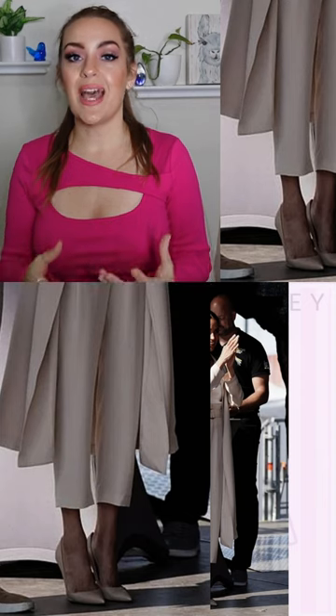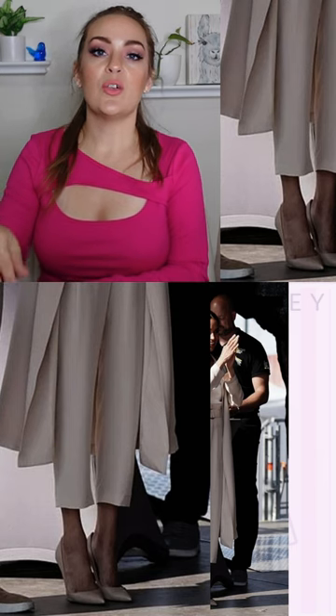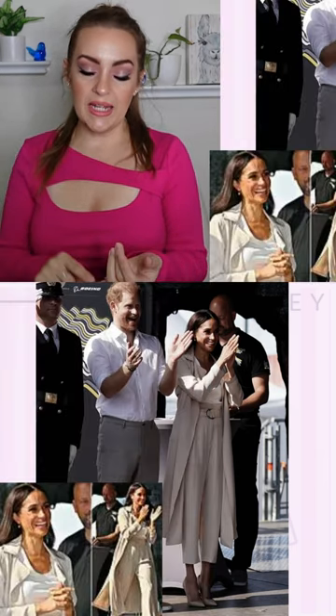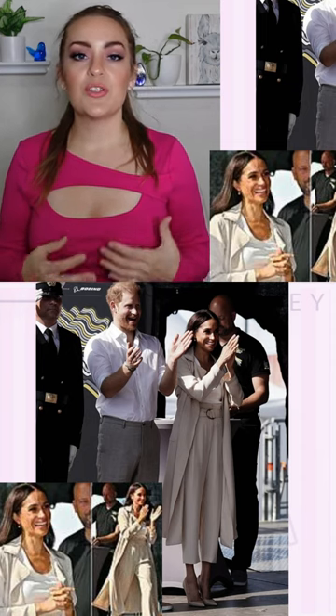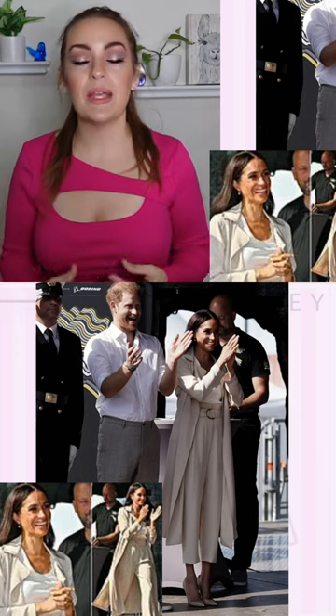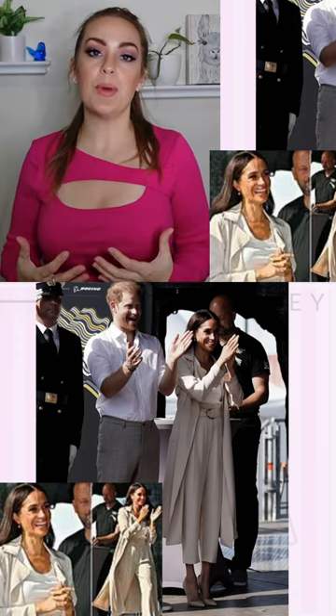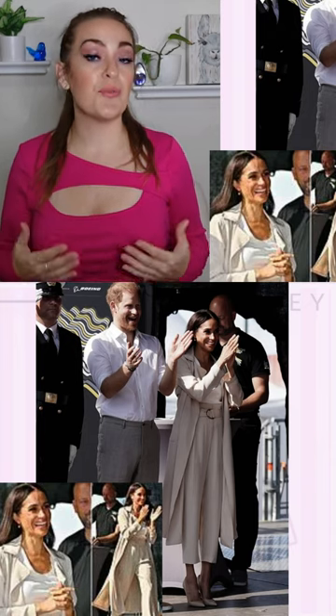the fit of these pants is actually really flattering to her legs. The seven-eighths length is a great choice for her — anything that she's wearing that is seven-eighths or slightly cropped is really great to help shorten her limbs a little bit and make them in better proportion to her upper body, giving her a more balanced silhouette overall, especially when it comes to vertical lines.